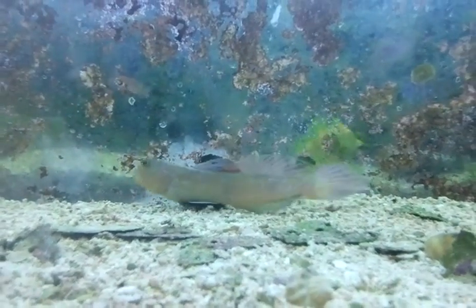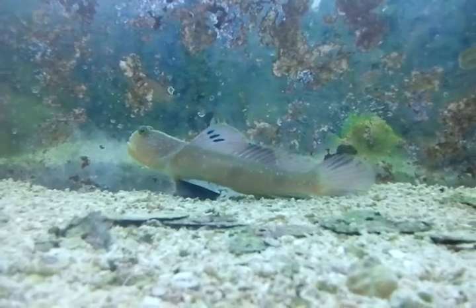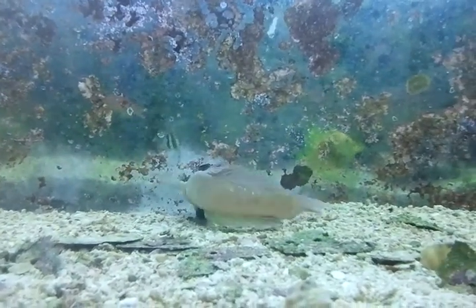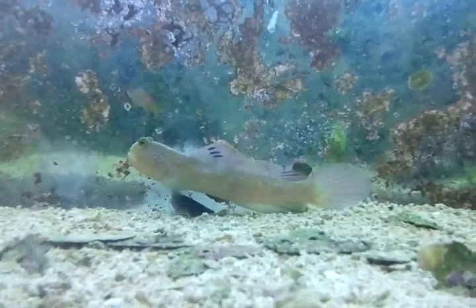He's a gorgeous Prawn Goby — prawn meaning that he is symbiotic, or loves to be with the pistol shrimp. These guys will make a house under the rocks and then peer out from under it, basically coming out to see you once he gets to know his new family.